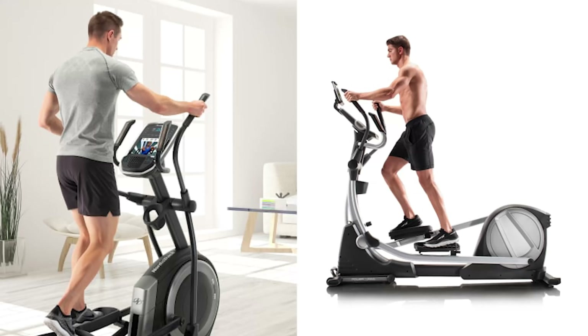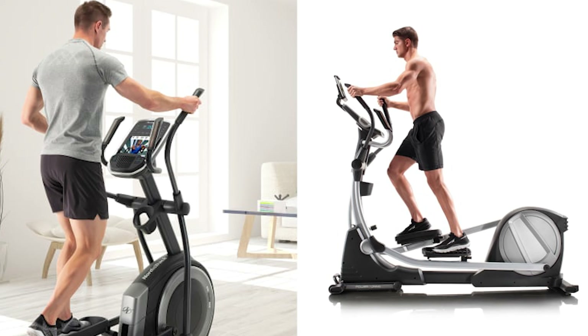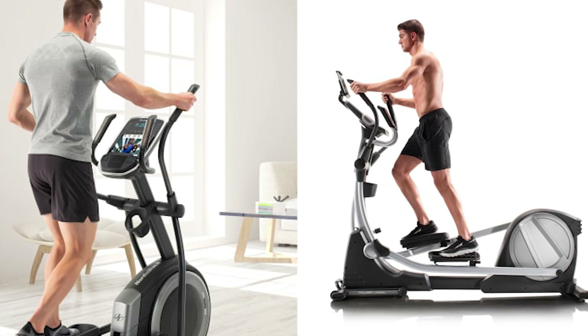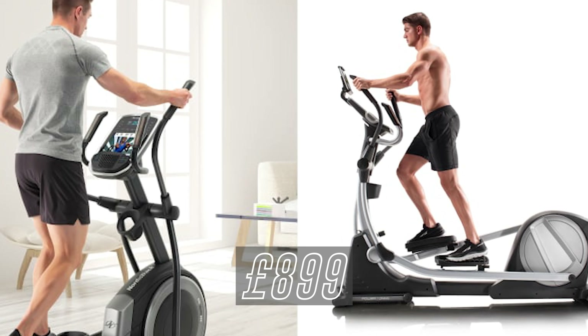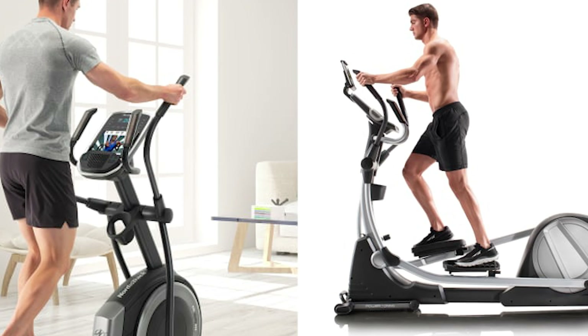If you're after an elliptical machine instead, there are only two on offer: the C7.5 and the Space Saver SE7i. Both machines retail for £999, just under the £1,000 mark, and again there will be a £100 saving during Black Friday, bringing the price down to £899. Both machines come with a 30-day subscription of iFit included.